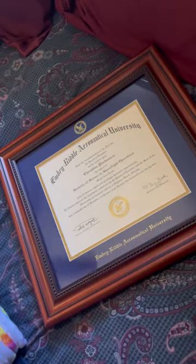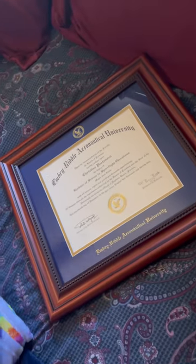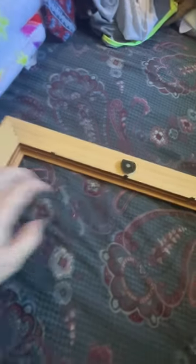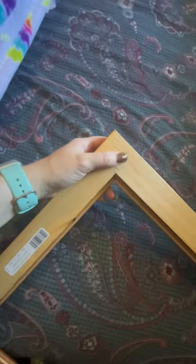Especially since I got my new FramingSuccess.com diploma frame recently for my bachelor's degree. This frame is completely custom — I got to choose the wood trim, the glass type, the university inscription, and size.